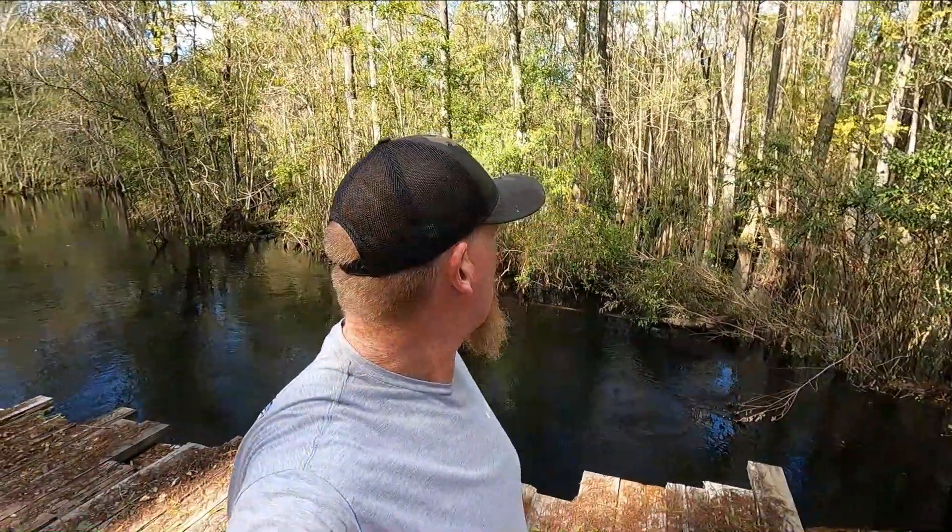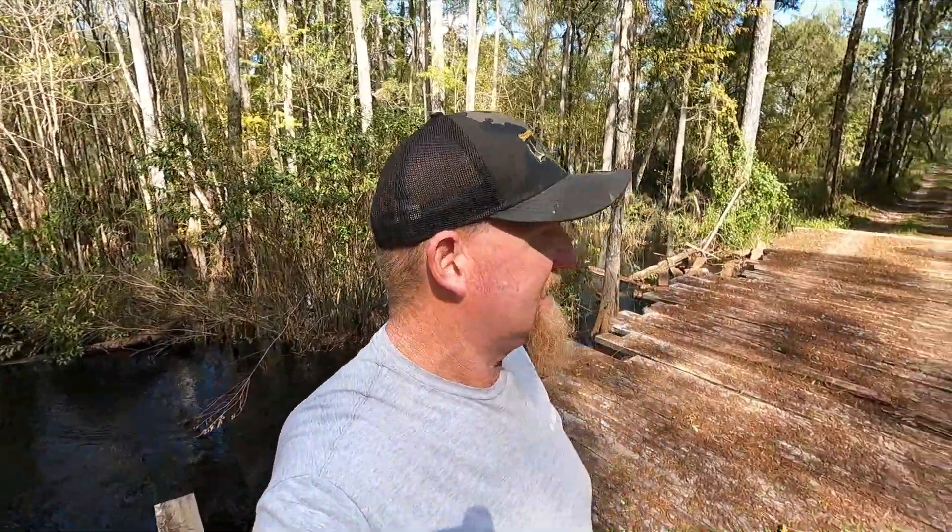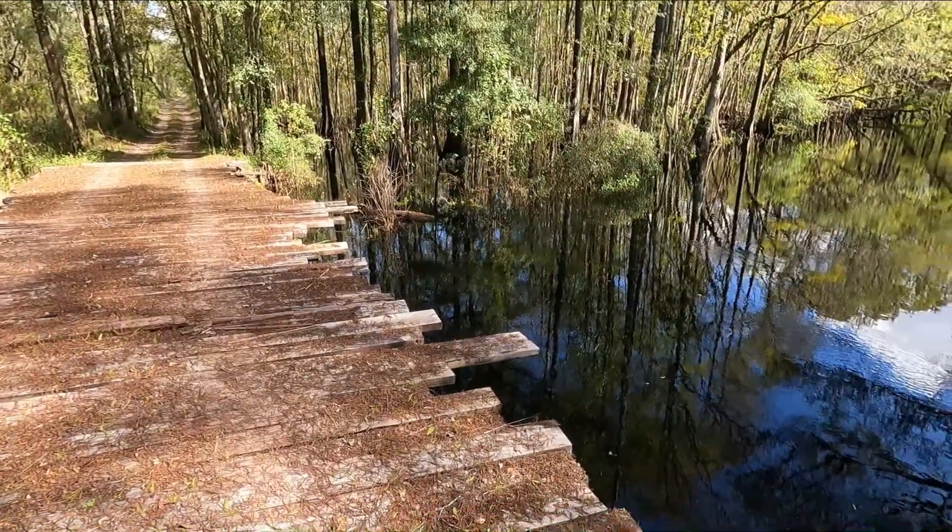Hey, what's going on guys. Take a look out here behind me — I'm out here at the river. Hurricane Coal done came through, dumped more water on us like we needed more water. But it's got this river flooded back. Look in there behind me. Flooded back out the banks again. I mean, it is just high everywhere.